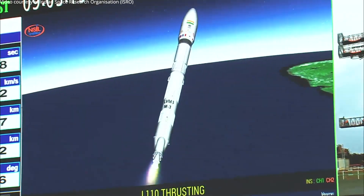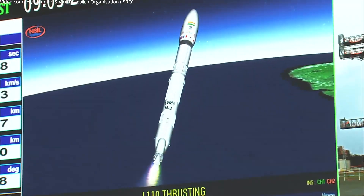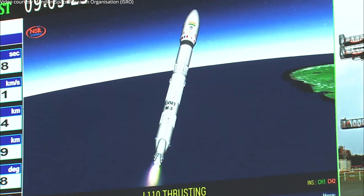The L110 core stage alone is currently thrusting. The S200 boosters are jettisoned carefully from the vehicle using jettisoning motors. The L110, which is a liquid propellant-based stage, is currently ignited.